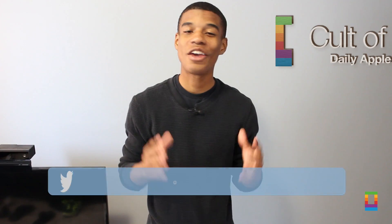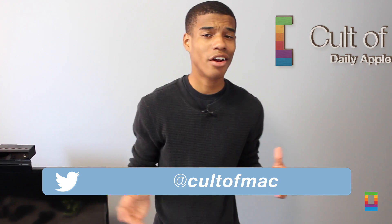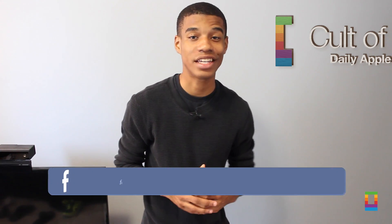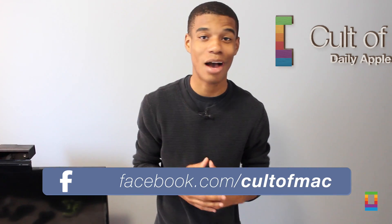Well, there you have it — there was a look at the newly released iOS 8 Beta 5. But what do you think about all these new tweaks, or what do you hope to see added to the software before its official release? Go ahead and let us know what you think on Twitter or right down there in the comment section below.